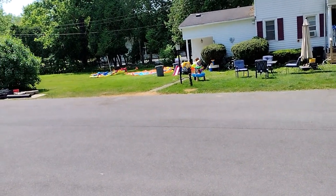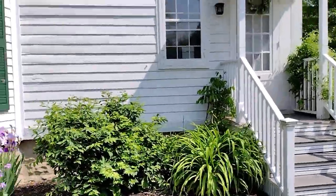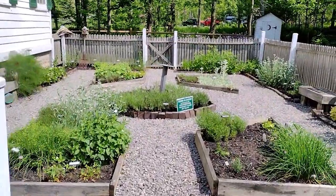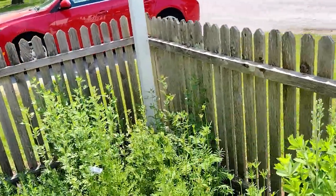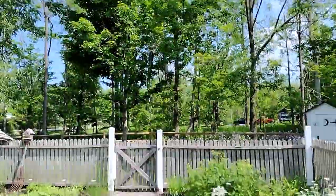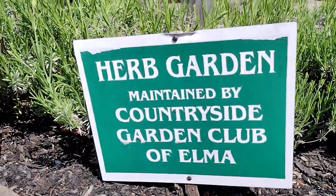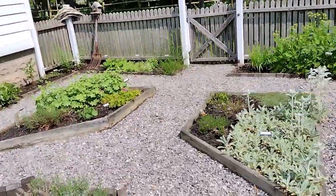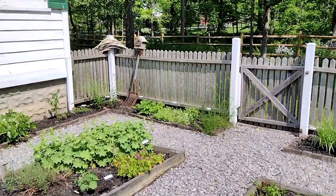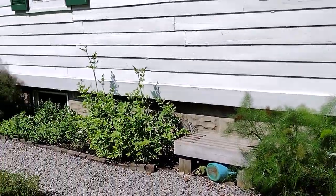Now we're gonna walk to the back and see what's available here. They have a community garden where people can come and plant and grow vegetables whenever they want. That's kind of cool. Nice herbs for people to grow — lots of herbs. This is really nice so people can enjoy this together.